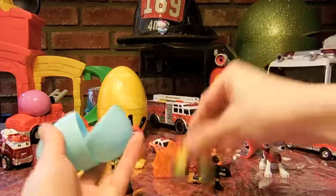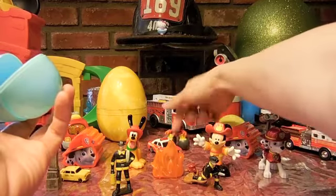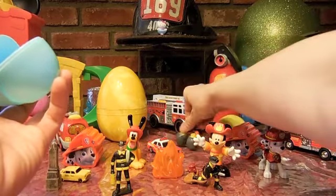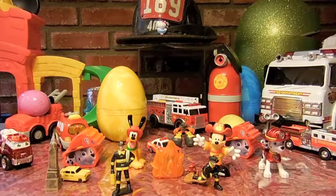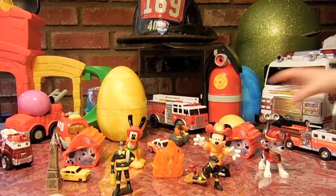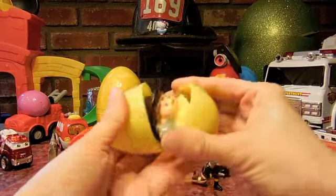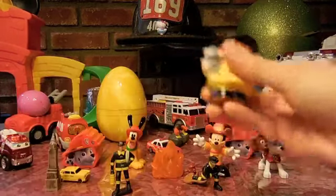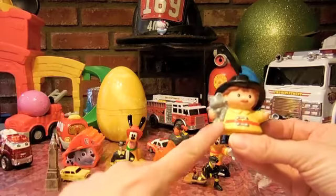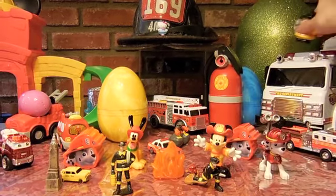It's these funny looking firemen with these big feet — he's like a weeble and he doesn't fall down. No matter what you do! And it's a little people fireman — look, he rescued a cat. He's got a cat in his hand. Very cute.